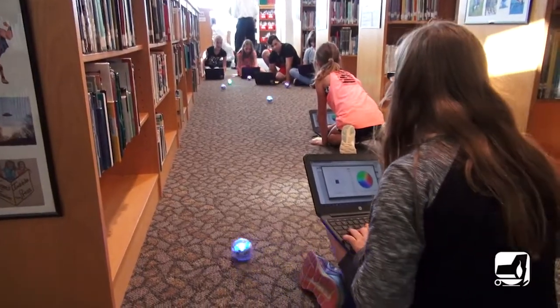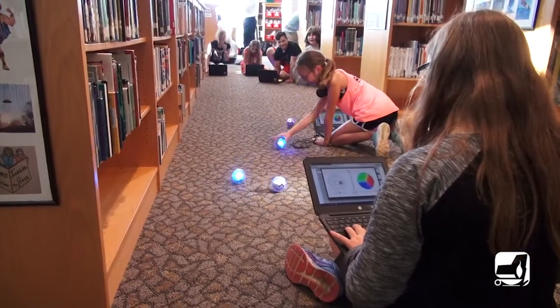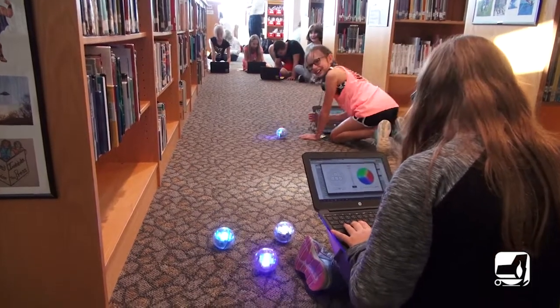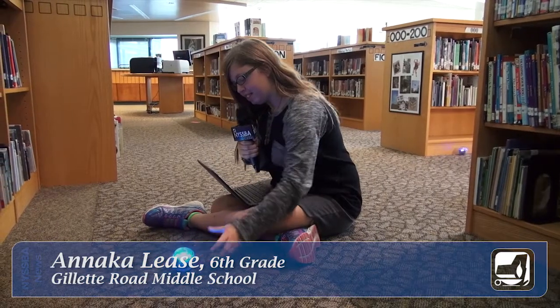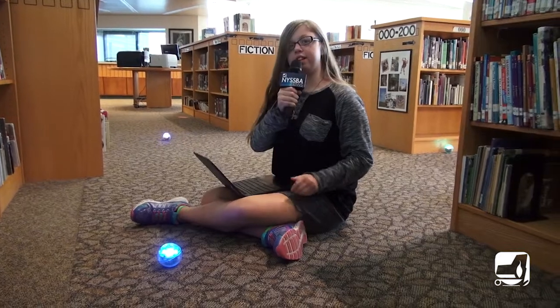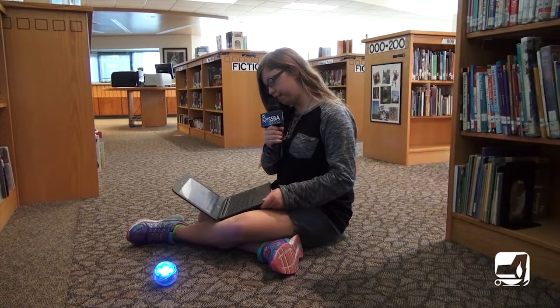This approach lets students experience step-by-step computer instruction in a physical way. Then they apply what they've learned by programming similar movements to a small circular robot called a sphero. Sphero is a ball, like a robot, that you can control using a type of app on the computer.